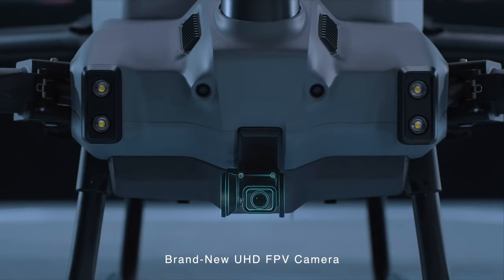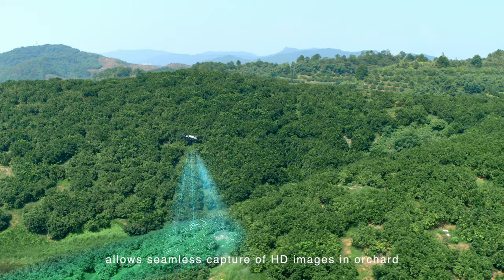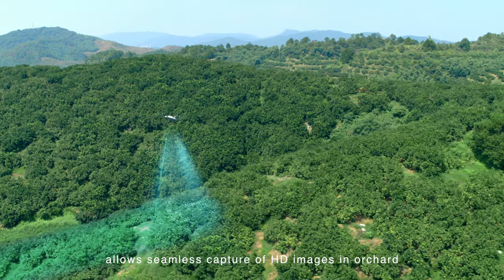The brand new UHD FPV camera with adjustable gimbal tilt allows seamless capture of HD images in orchard environments.